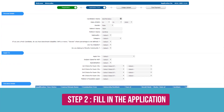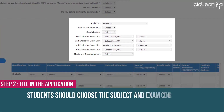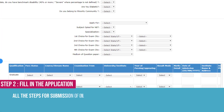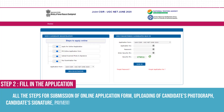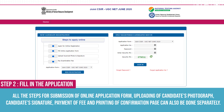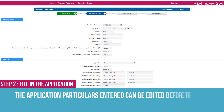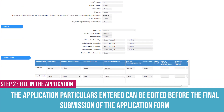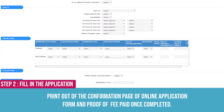Step 2: Fill in the Application. Students should choose the subject and exam centres of choice carefully, as these cannot be changed later on. All steps for submission — uploading photograph, uploading signature, payment of fee, and printing of confirmation page — can also be done separately. The application particulars entered can be edited before final submission. Take a printout of the confirmation page and proof of fee paid once completed.